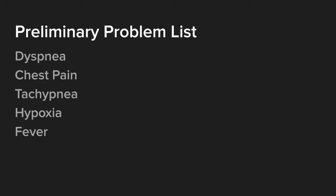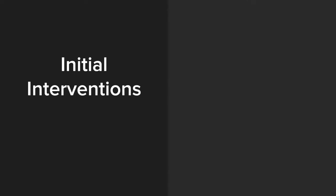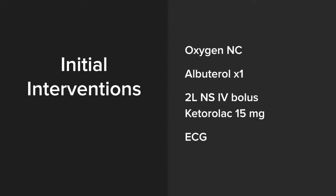Some highlights: the patient has dyspnea, chest pain, hypoxia, tachycardia, and fever. Initial interventions include oxygen by nasal cannula, antipyretics like Tylenol, and monitoring. She is initially placed on oxygen by nasal cannula, given albuterol times one, normal saline boluses are initiated, Toradol 15 milligrams is given, and an ECG is ordered.